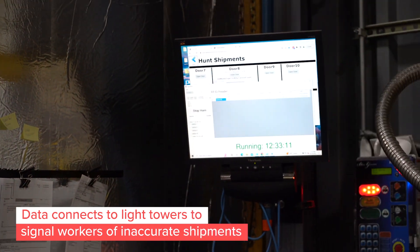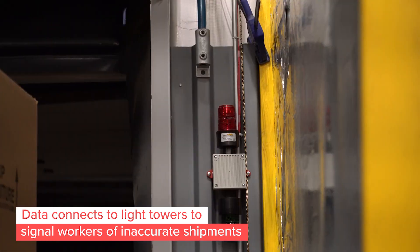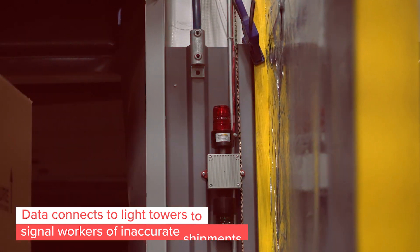Light stacks and horns installed at the dock doors verify that correct shipments are loaded onto the truck by reading RFID tags and alerting teams of any mistakes right on the spot.